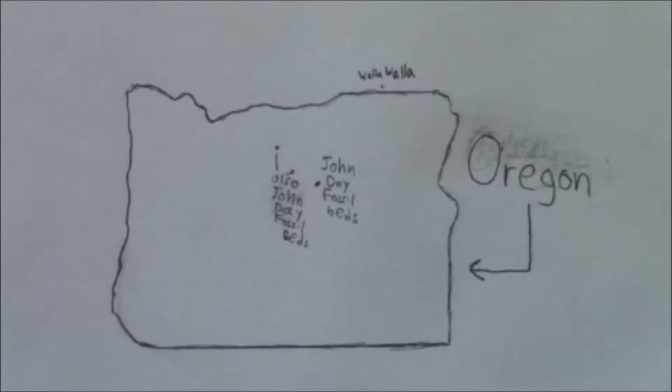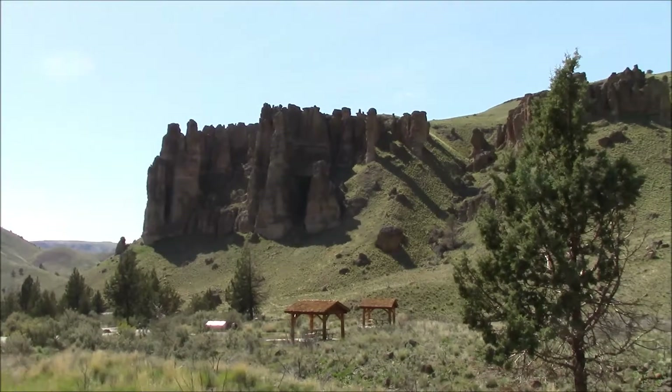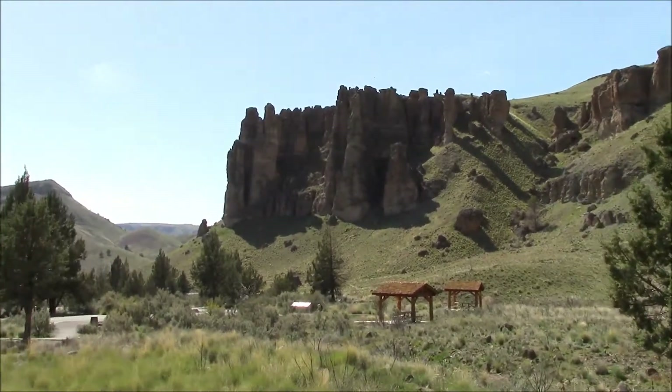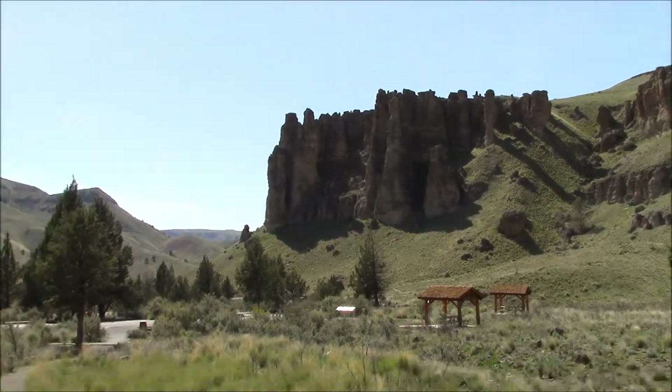Over the course of our trip, we visited all three units, starting with the most westerly unit, the Klarno unit. Klarno represents the oldest unit in the formation, and is composed of volcanic mudflows dating to about 44 million years ago, about when the Cascade Mountain Range became a thing.